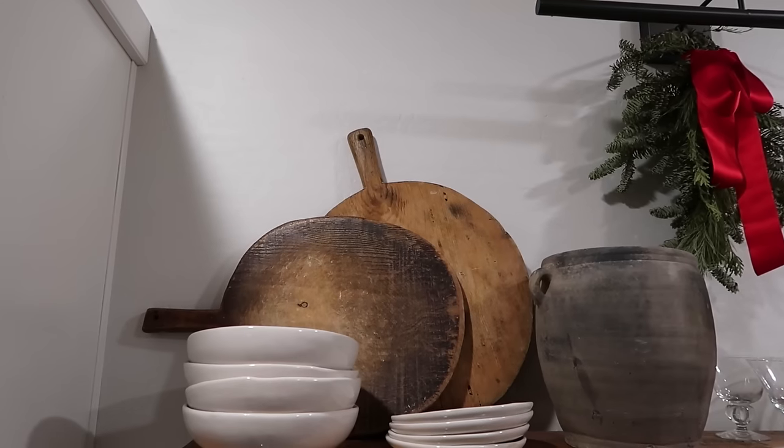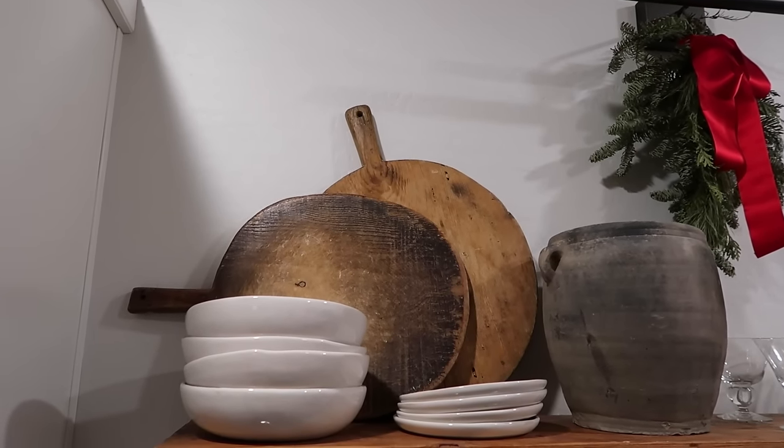Also up on the open shelf I have a couple of vintage breadboards. I love vintage breadboards. No matter how hard I try to find a new cutting board with a vintage shape, nothing compares to the real deal. I love having those out there — they make me so happy.